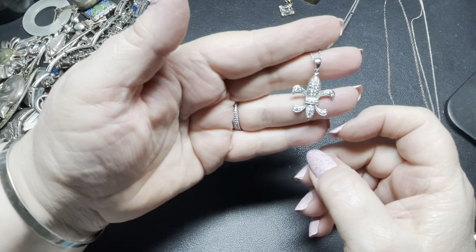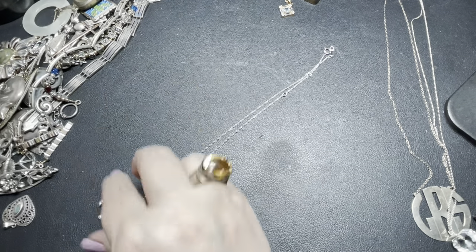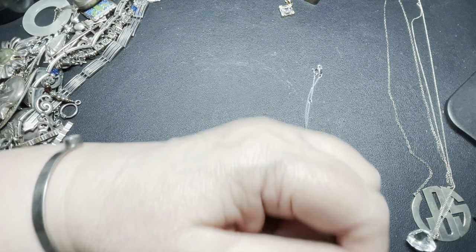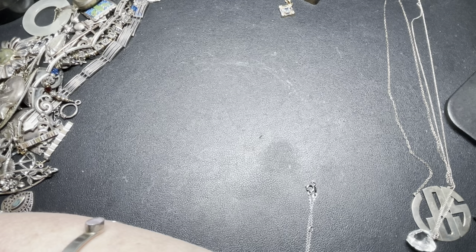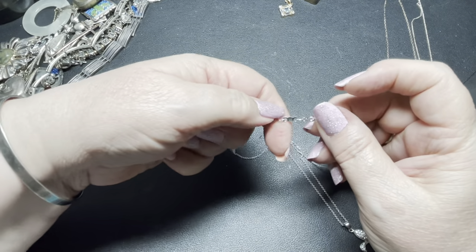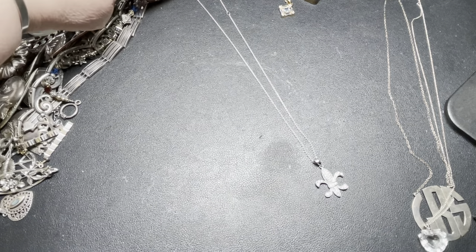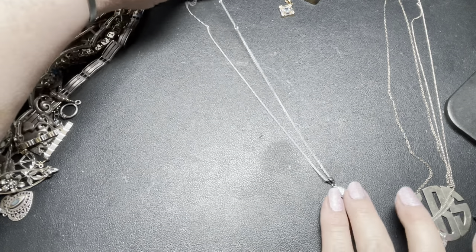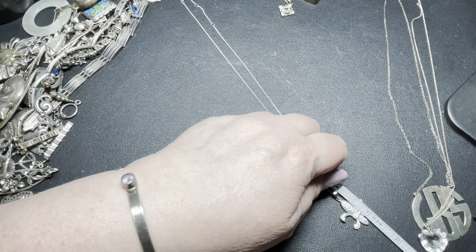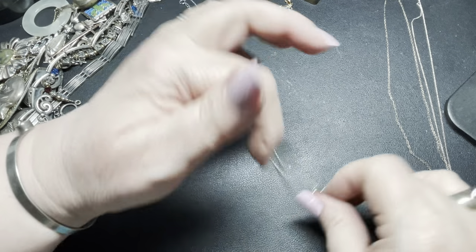This is a Florentine-style piece and I believe these are cubic zirconia — the back confirms it: signed 925 cubic zirconia. The chain is also signed 925 JCM. It's adjustable with an extension; using the extension the chain is 18 inches. The Florentine is an inch and a quarter by seven-eighths of an inch. On this one I'm going to say $18.